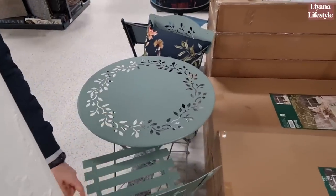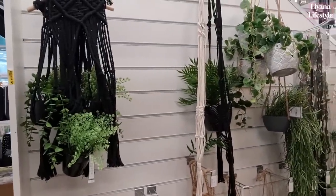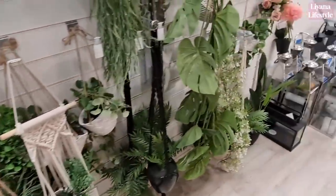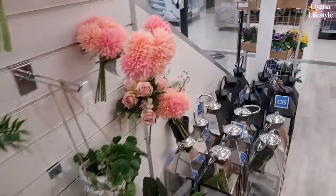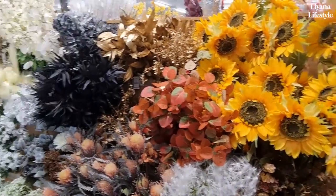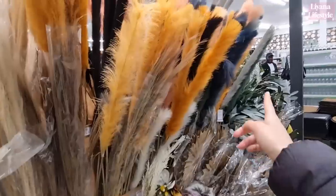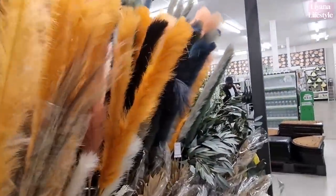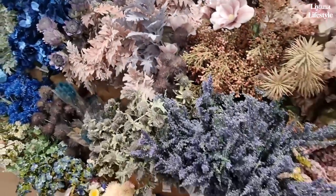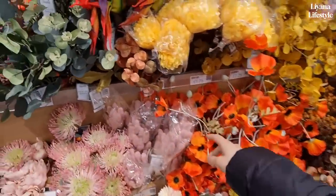Look at how beautiful this bistro set is — £89. They have a lot of new planters in, macrame at £22. I really love their artificial flowers — look at the sunflowers, they're so happy, big and bright. They really have a lot to choose from here. They have a new pampas as well, all sorts of colours. And they also have lavender — I've bought those sprays, they're really good. Smaller ones here for £6.